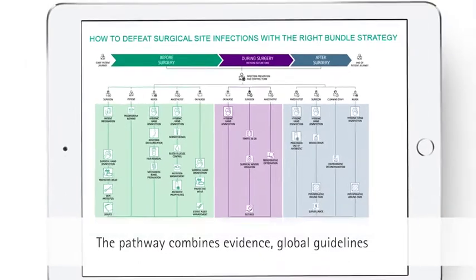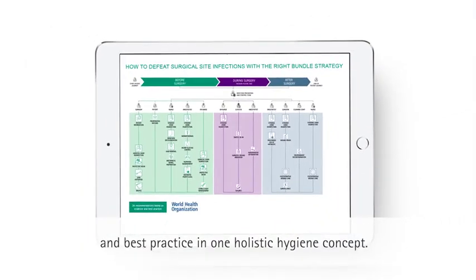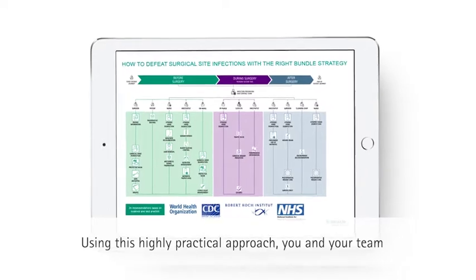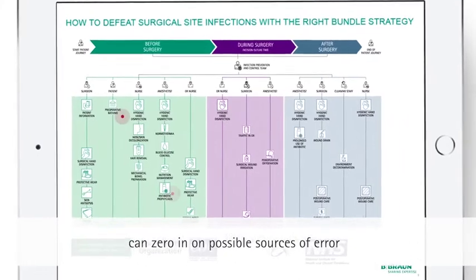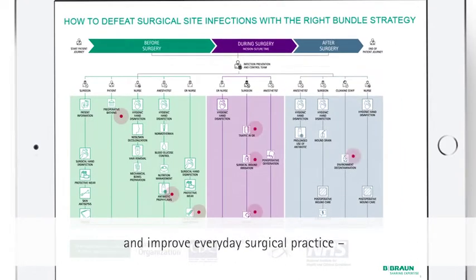The pathway combines evidence, global guidelines and best practice in one holistic hygiene concept. Using this highly practical approach, you and your team can zero in on possible sources of error and improve everyday surgical practice, step-by-step and measure-by-measure.